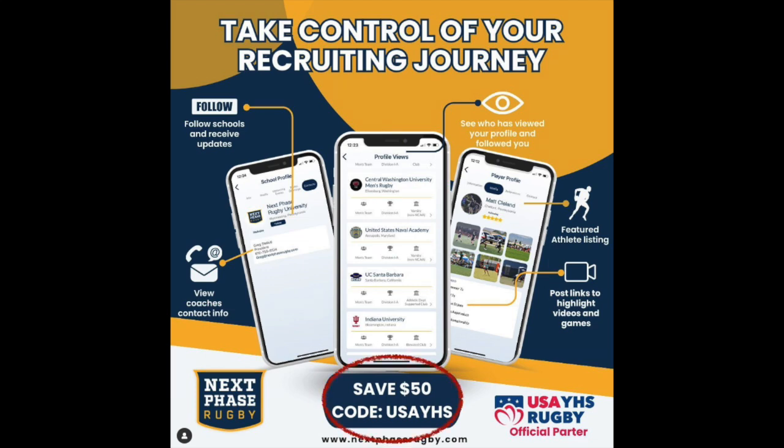The premium profile gives you extra features. One of them is the ability to tag and follow colleges and college programs that you're excited about. You can also see what some of their needs are. So if you're a tight head prop, you don't want to go to a college that has so many tight head props they don't actually need you.